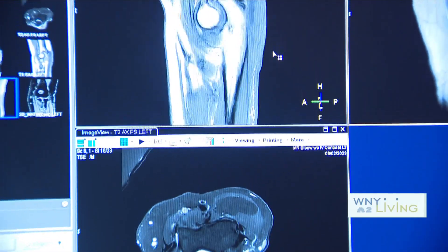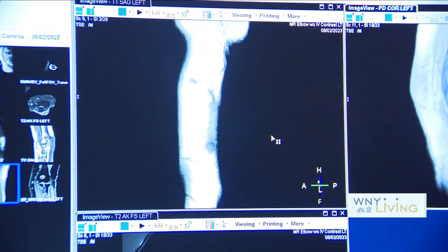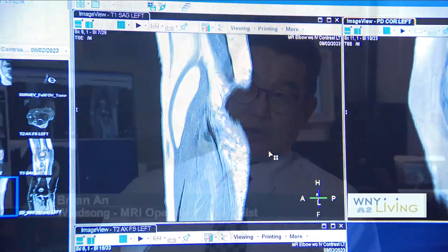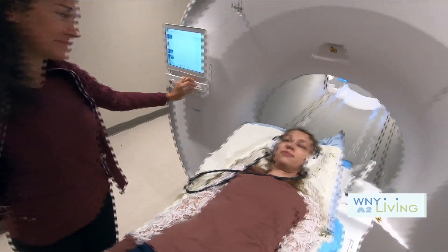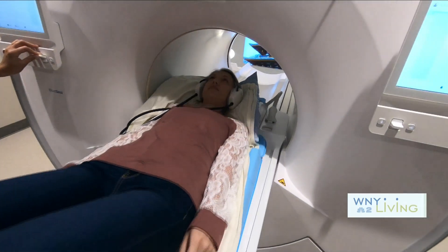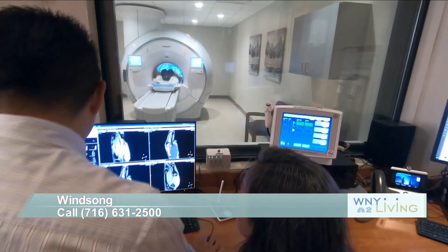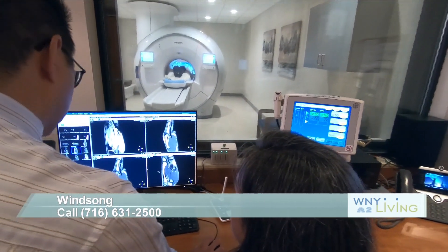What we had before was a 1 Tesla, and this is a 1.5 Tesla, so you're already working with more signal. I think of my magnet as a camera — just like a camera needs a lens. This machine has different and better lenses than we had on the old system. The old system's lens portfolio was more limited, and sometimes it didn't cover every body part as well.